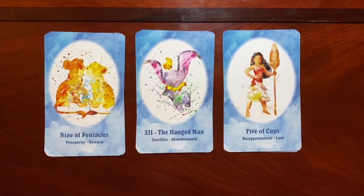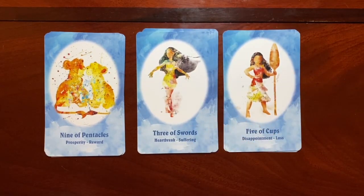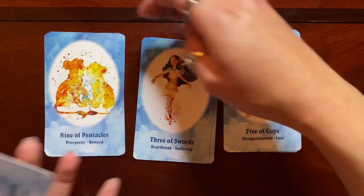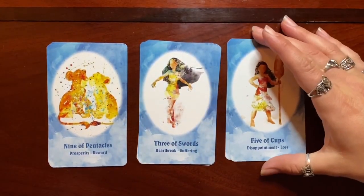Here we have Simba and Nala as the Nine of Pentacles — very sweet, another couple relationship. We have Pocahontas as the Three of Swords, which I think is an excellent choice for that card, both for what was presented in the film and for the real history behind the person the character was based on.